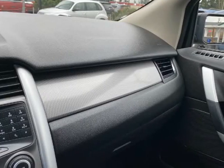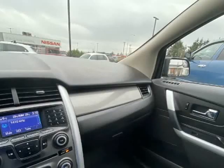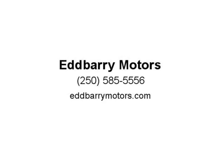Disclaimer: Please note all inventory and pricing is subject to change. Please see dealer for further details. Our dealer number is 41450. All sales are plus applicable taxes. Our documentation fee is $199.